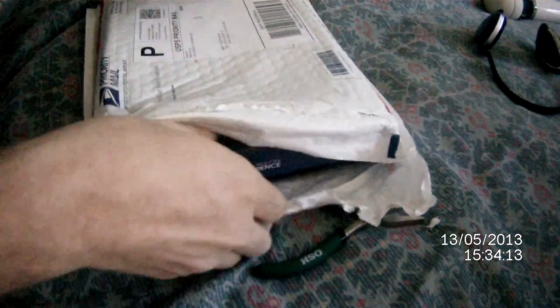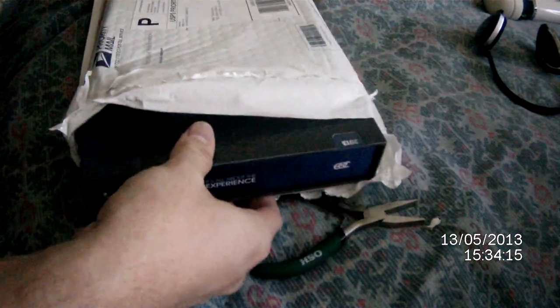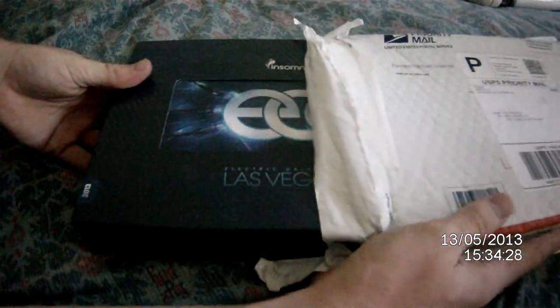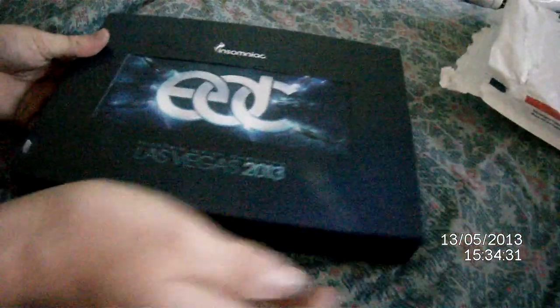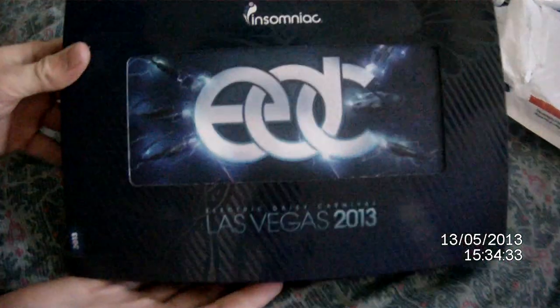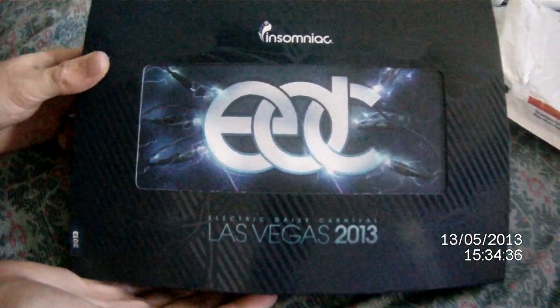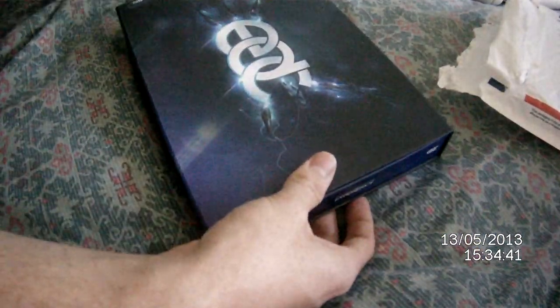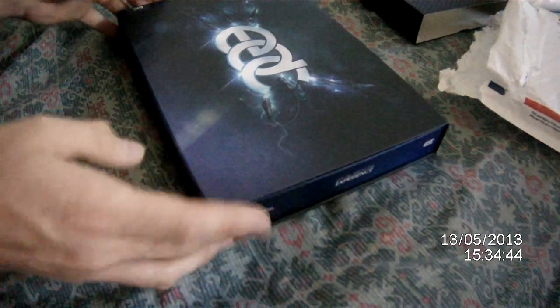What do you know? Check this out — Electric Daisy Carnival Las Vegas 2013 Commemorative Package. That's the outer sleeve. This is awesome, it's all about the experience.